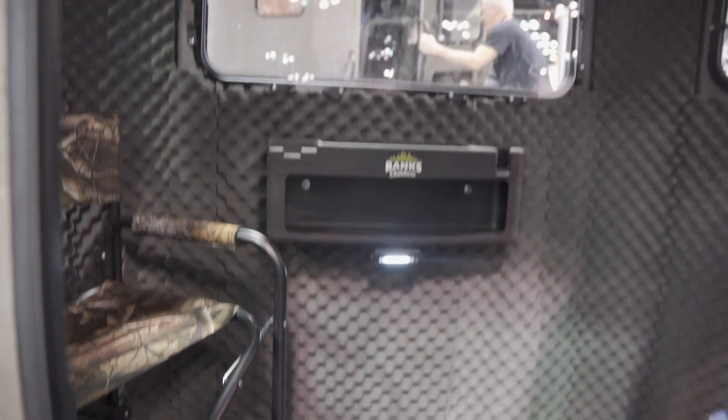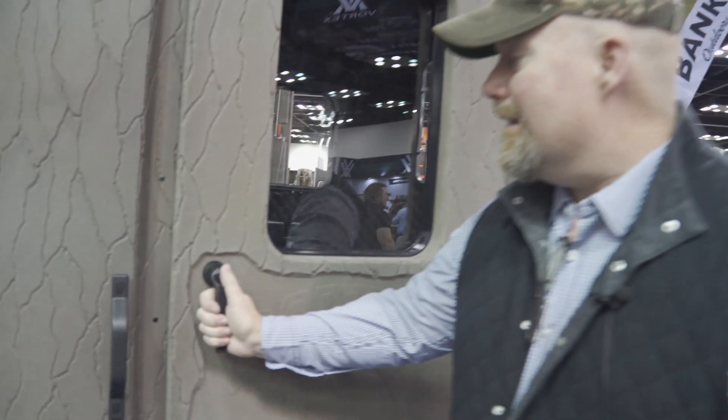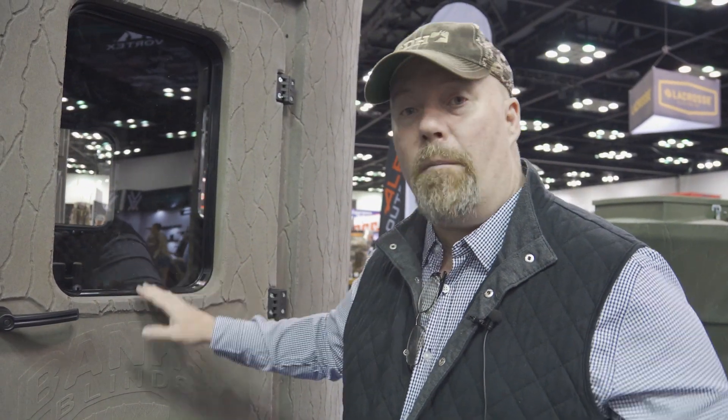They've revamped the Banks 2 here with a crossbow window out the back. Really nice blinds — $1,600 for your forever blind for deer hunting. Check them out at bankslines.com.